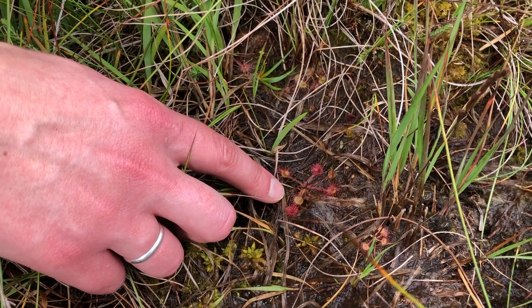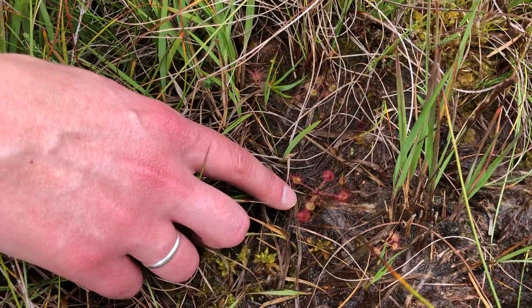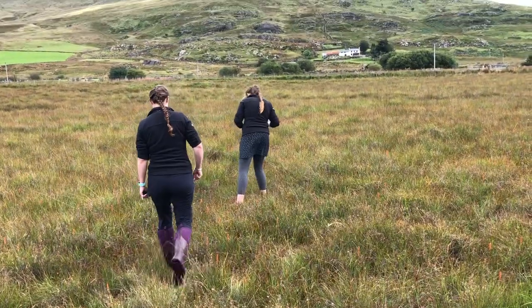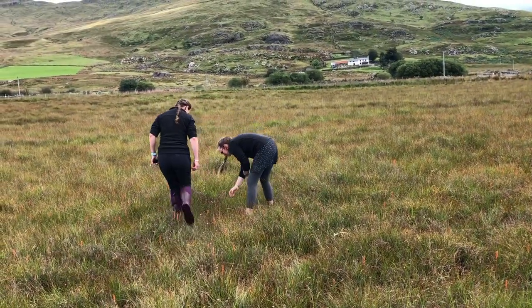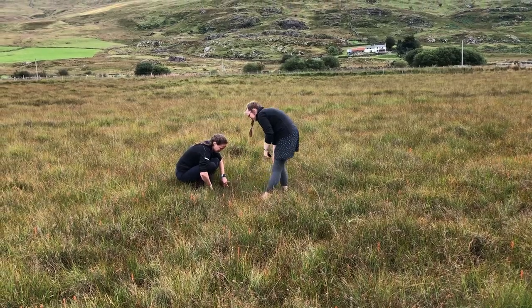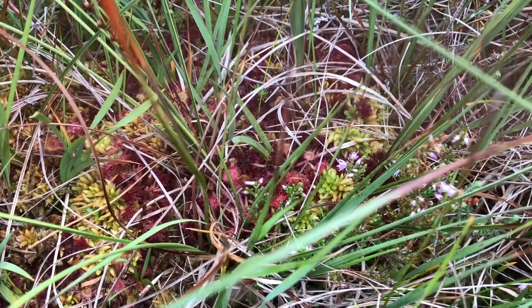So these are sundews, or glyphos in Welsh, and they are the UK's only carnivorous plants. They have little sticky globules on the end of those spiky bits which catch little insects, and that's how they get their nitrogen.